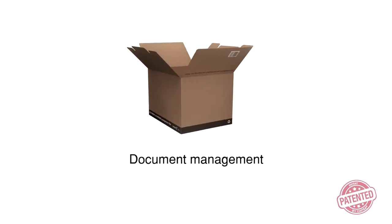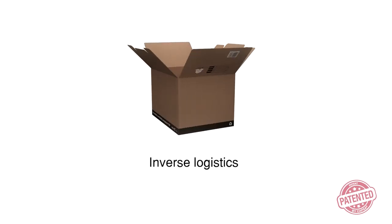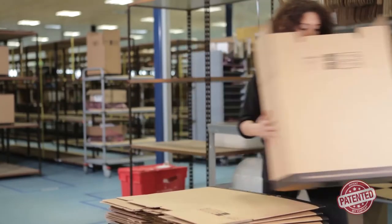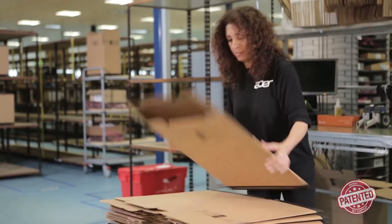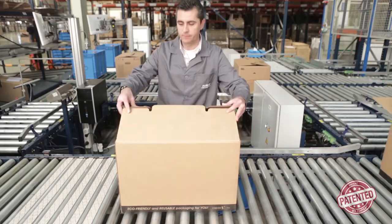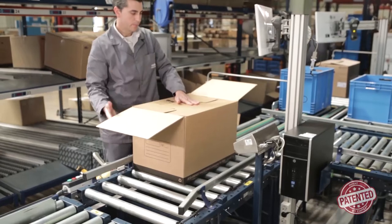Its versatility adds value in every area of application such as e-commerce, industrial logistics, document management, storage, and it's even ideal for inverse logistics. Capsa 2-in-1 Plus means productivity — its quick assembly, easy-to-fold double bottom saves time and effort, and its double option closure system makes picking and preparing orders easier, increasing productivity.